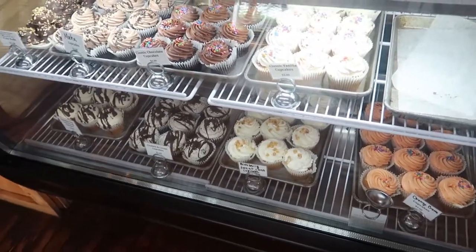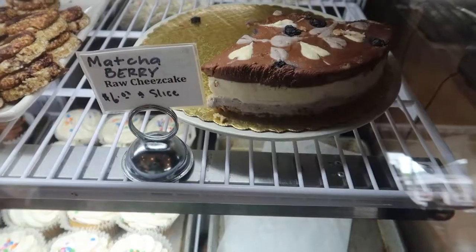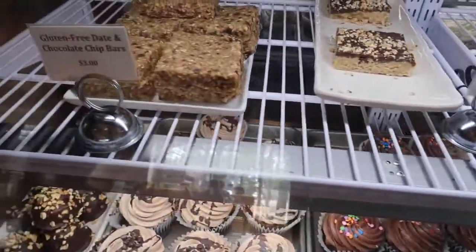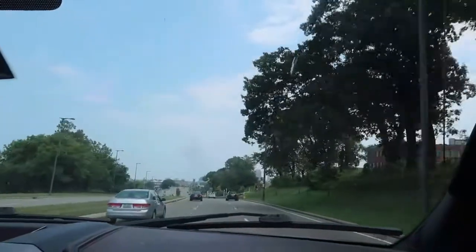We abstained from dessert, but they have dessert cases at the front of the store greeting you with all their goodies. They also offer deli and to-go options as well. That's it for Cleveland Vegan — now we're moving more into downtown Cleveland for some other options.